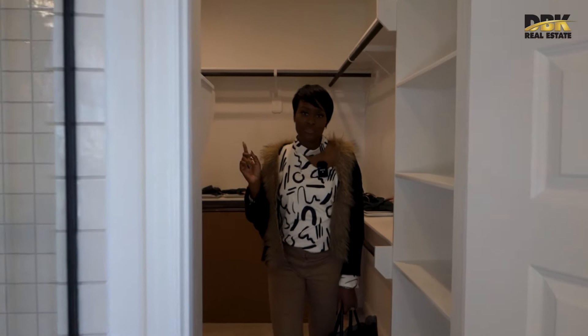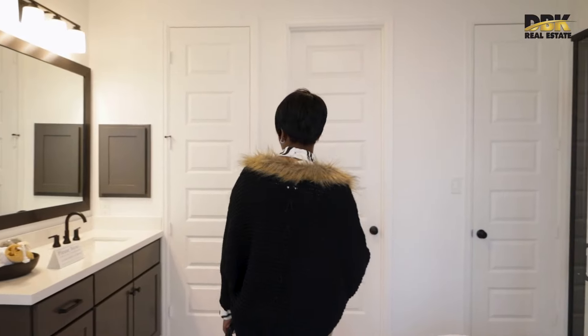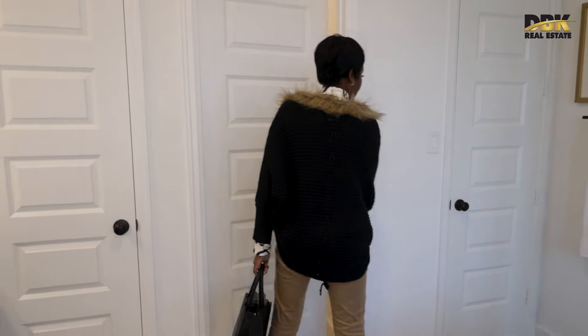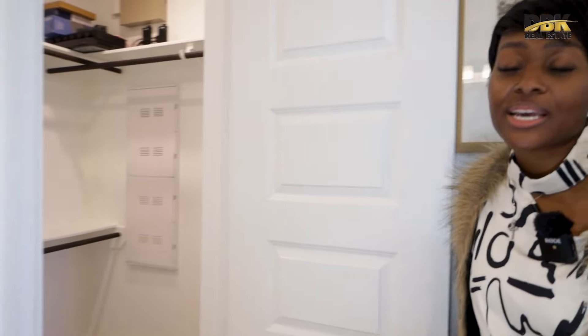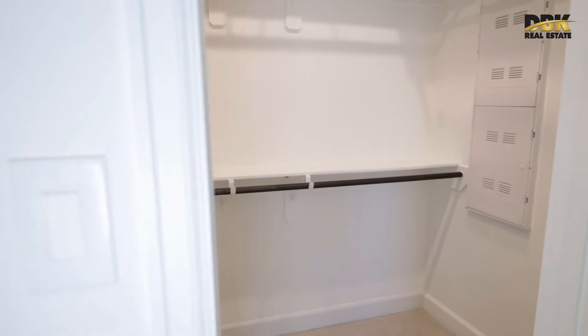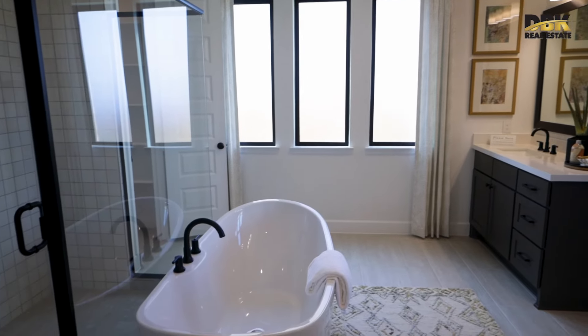This is the closet — and look, there's a second closet, so you have his and hers. Over there will be hers; here will be his. There's a double sink with separation. All the cabinets in the bathroom — and in the kitchen — are 42 inches.